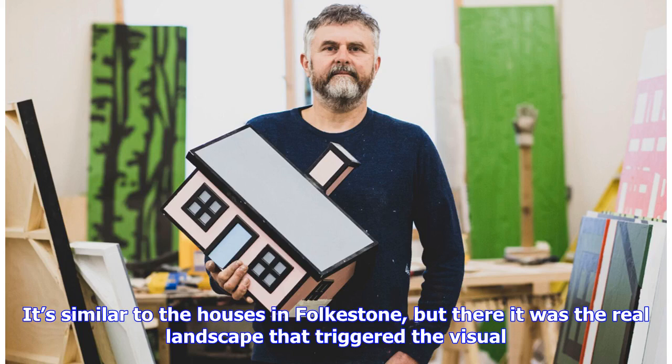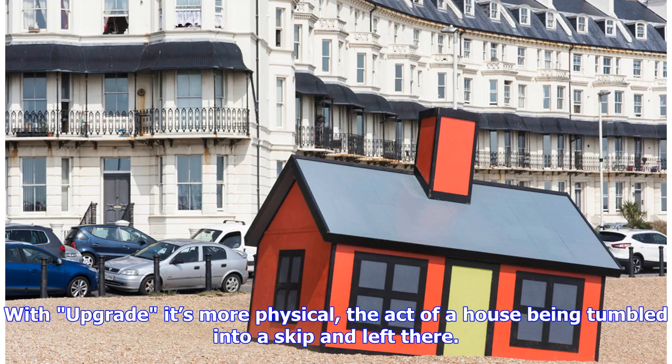Similar to the houses in Folkestone, but there it was the real landscape that triggered the visual. With Upgrade, it's more physical — the act of a house being tumbled into a skip and left there.